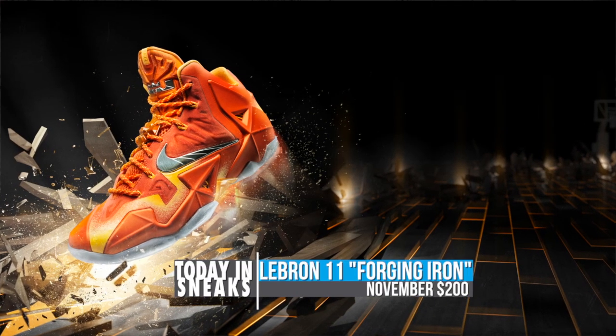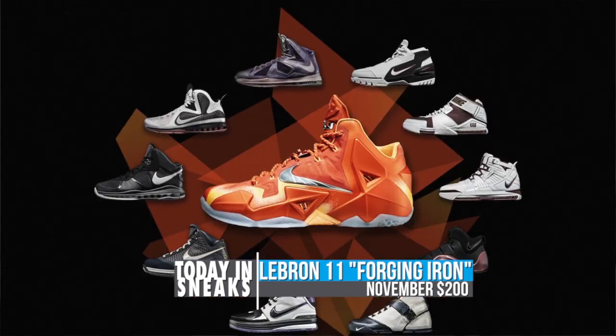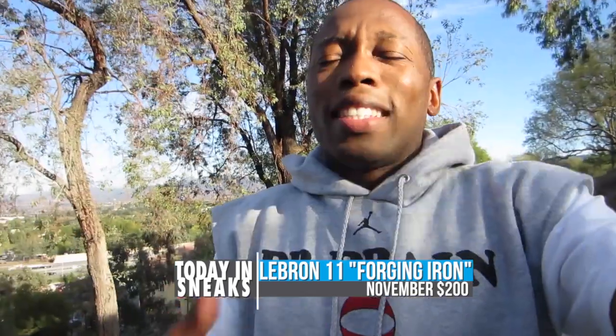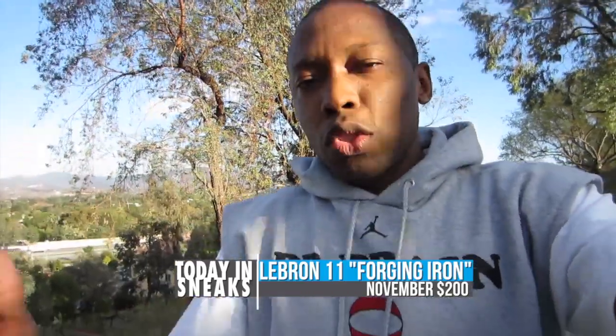So let's get to the news. First up, we have the LeBron 11 Forging Iron. These were officially announced today by Nike. I know I talked about these yesterday, but Nike Basketball made the official announcement. They are inspired by the process of making iron, which is obviously a metaphor for LeBron James and his game and how his game has matured.